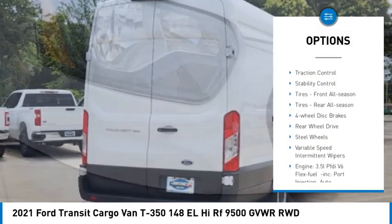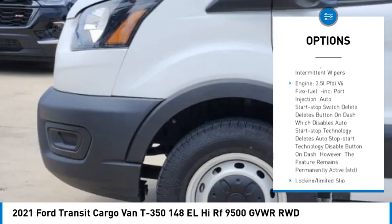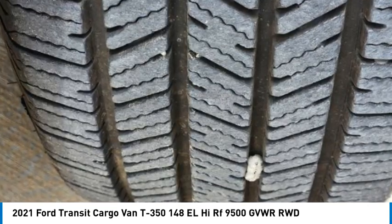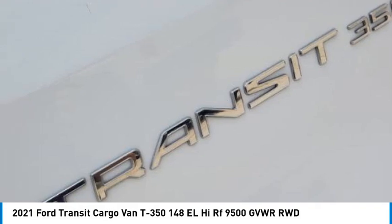Tire pressure monitor, brake assist, traction control, stability control, tires front all season. Four wheel disc brakes, rear wheel drive, steel wheels, variable speed intermittent wipers.